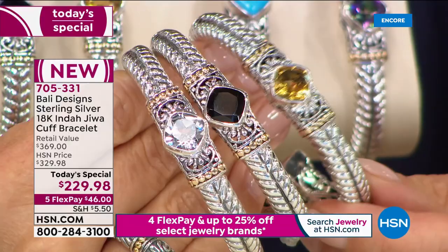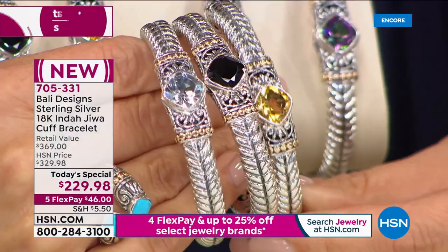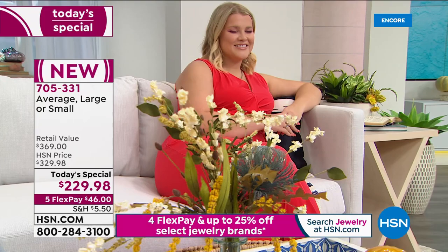When we made this bracelet in Bali over the last six to eight months, silver was 25% less and gold was 25% less. So I couldn't make this bracelet again, especially for today's special, for a very long time — it wouldn't be this price. But I'm just saying today is the day.